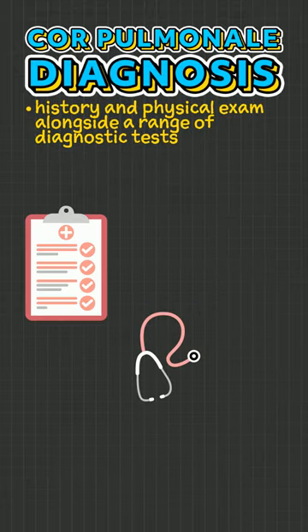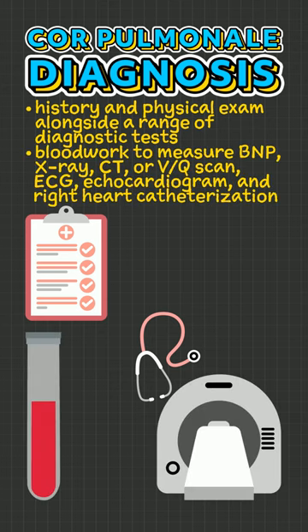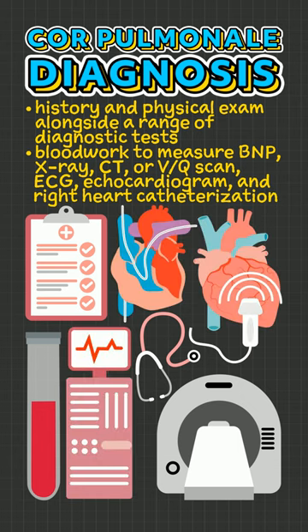Diagnosis of cor pulmonale typically involves a history and physical exam, alongside a range of diagnostic tests, such as blood work to measure BNP, X-ray, CT or VQ scan, ECG, echocardiogram, and right heart catheterization.